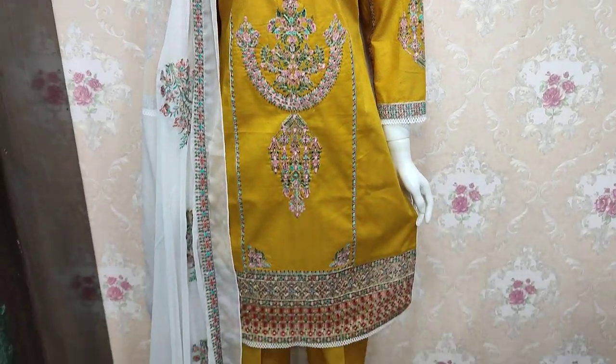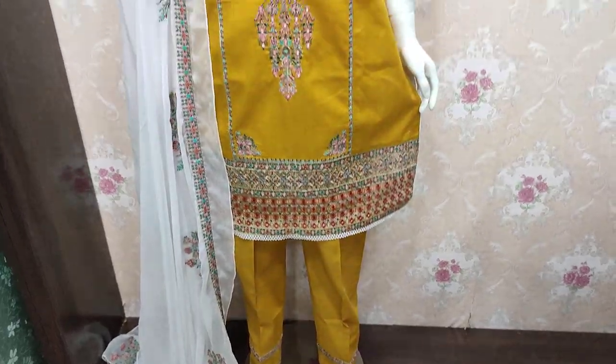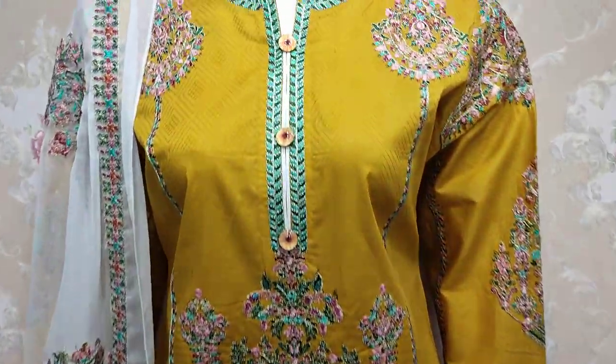Hello everyone, I'm Abdul Qadir here. This is in a collection of Khakafat. This is a new design for Cotton Fancy.